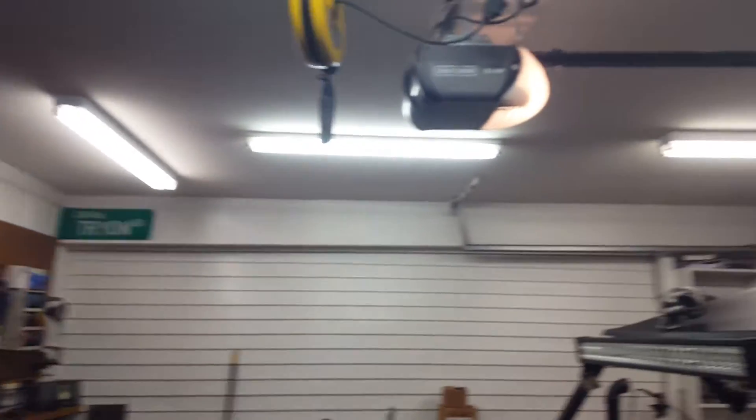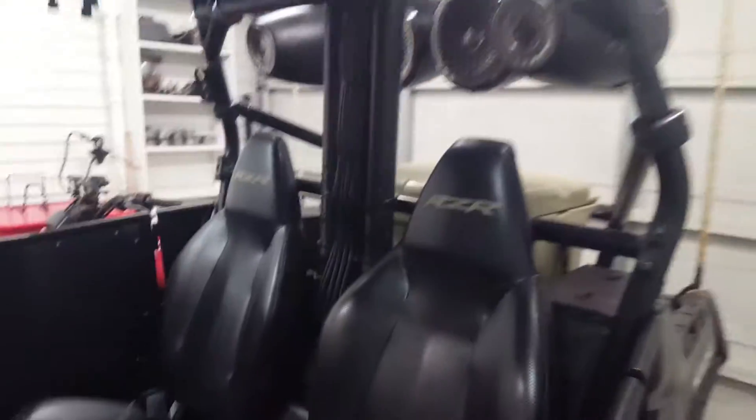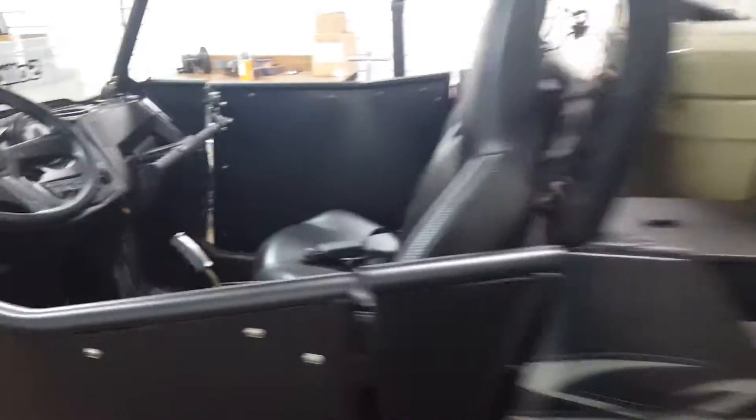The glare in here is pretty bright because it's another part of the shop update — I added three more lights, that one and then these two. The Razor's doing great: I put the tall snorkels back on with the pre-filter and put the Big Gun exhaust back on.